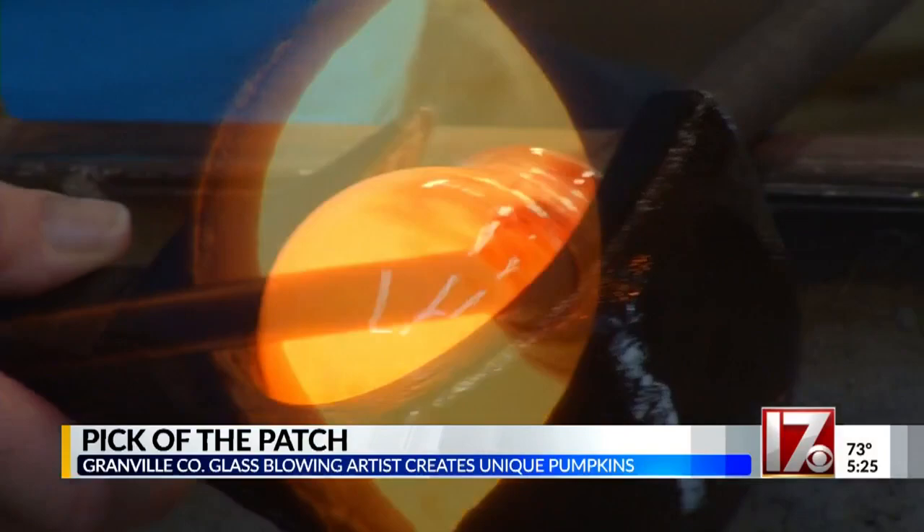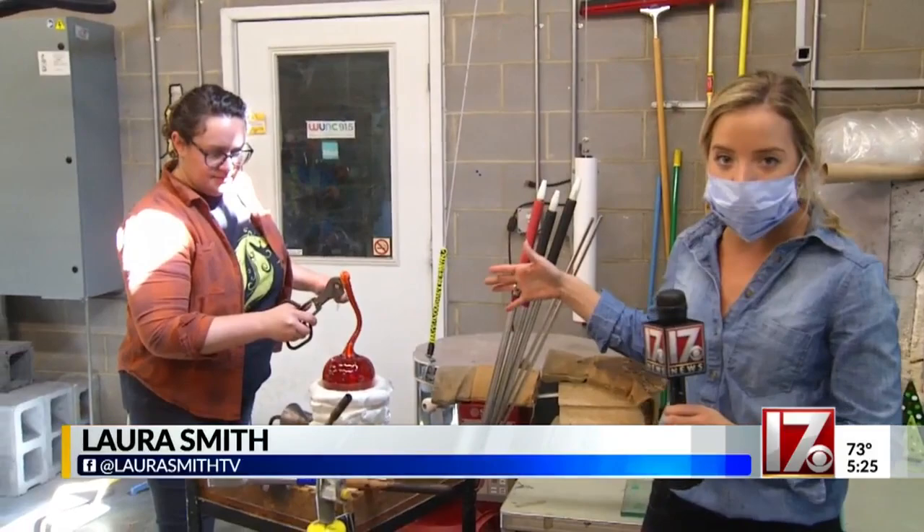Now, this is a really cool part — this is when it all comes together. She is putting the stem onto this pumpkin, right where it was connected to the pipe.